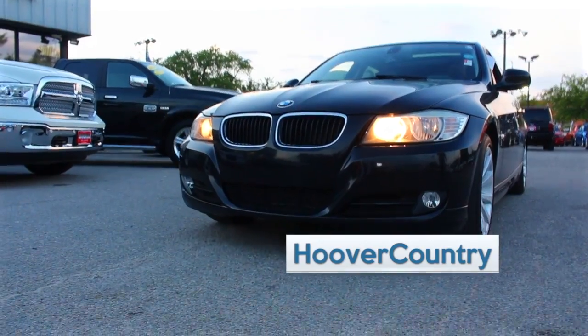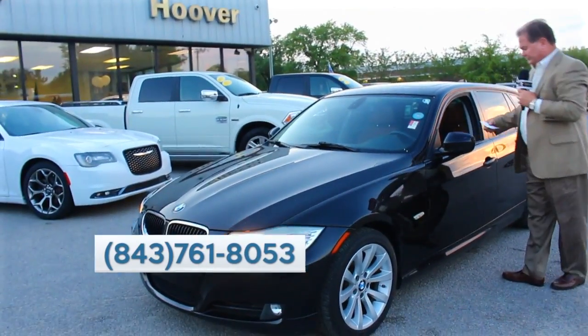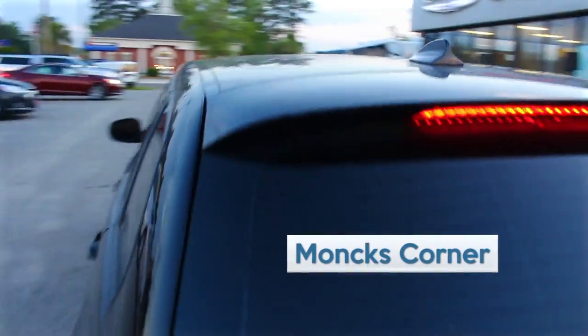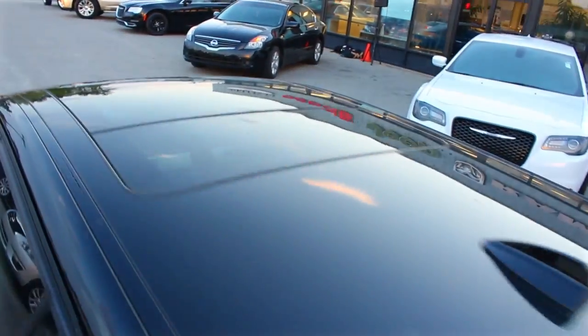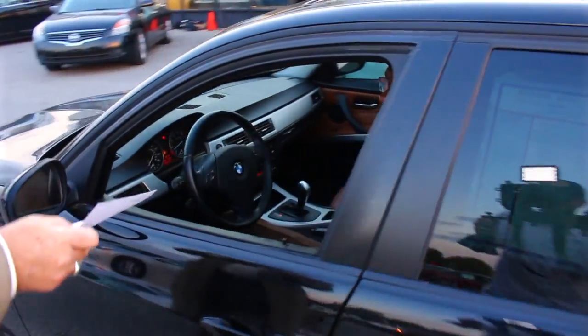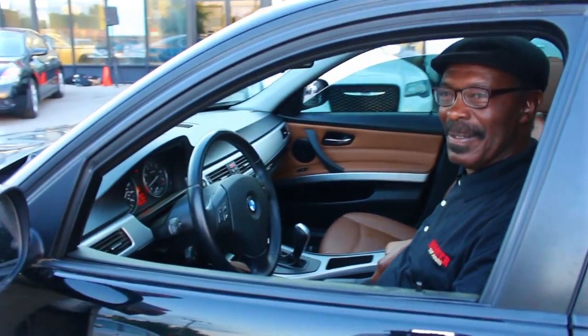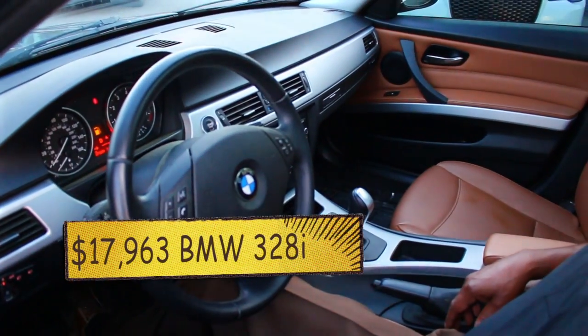We don't see many of these in Monks Corner — at least not on our lot. We traded this car in on a truck. It's a 2011 BMW 325 hatchback model, which is really unique. It gives you a lot of room in the back while still giving you that outstanding BMW quality. It's got a sky roof — a larger sunroof. That's Elijah Haynes, one of our salespeople. It's priced at $17,963, or $279 a month. You can drive a 2011 BMW 325 for $279 a month.